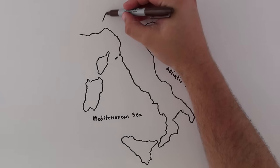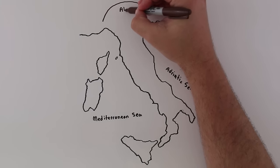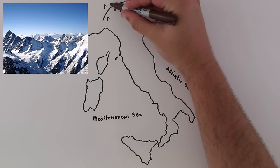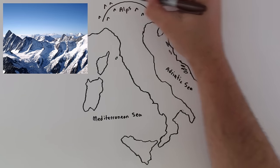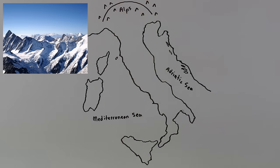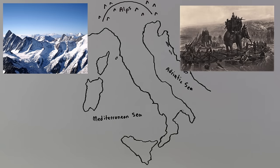Italy has two main mountain ranges which its people live alongside. In the north, the mighty Alps form a semicircular wall that acts as a natural barrier of protection. There are a few mountain passes that allow migration into the peninsula during the non-winter months. These are the mountains that the Carthaginian general Hannibal had to cross with his army of war elephants when he attacked the Roman Republic over 2,000 years ago during the Second Punic War.